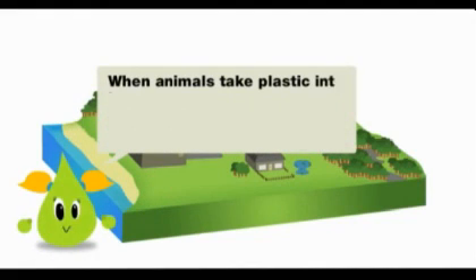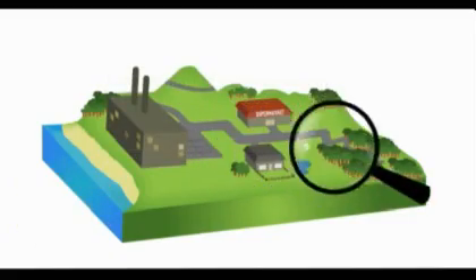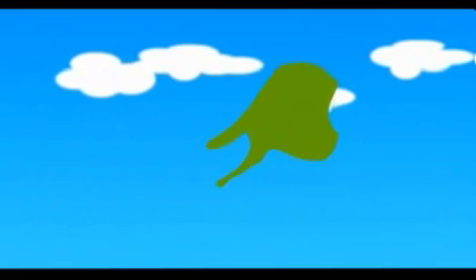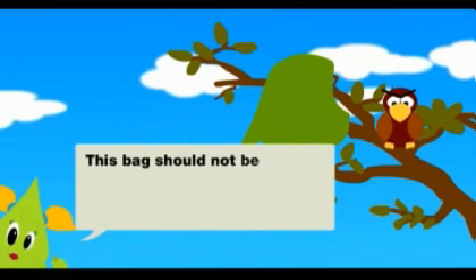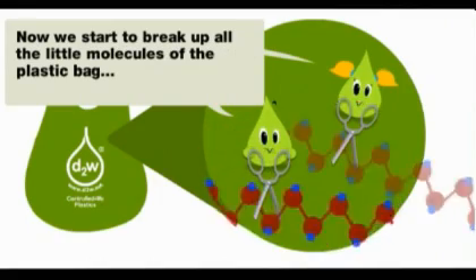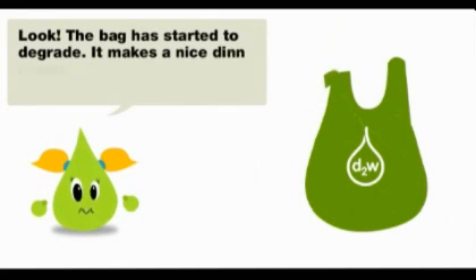When animals take plastic into the environment, it can be really bad for them. Let's see what happens next. The squirrel has dropped the bag and the wind has blown it into the forest. This bag should not be here. Time for us to finally get to work. Now we start to break up all the little molecules of the plastic bag. Look! The bag has started to degrade. It makes a nice dinner for our friendly microbes.